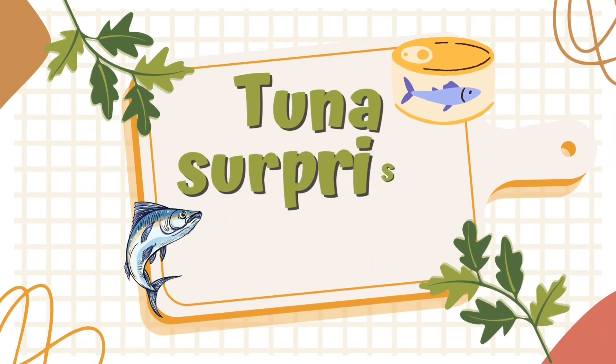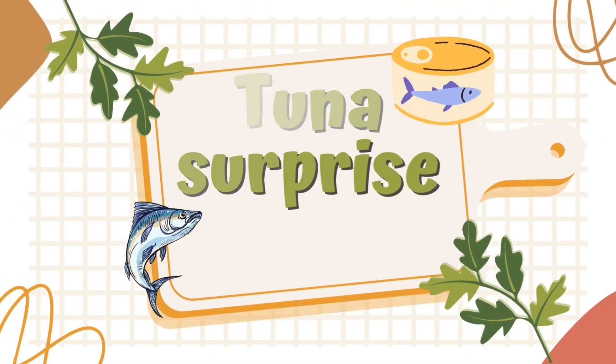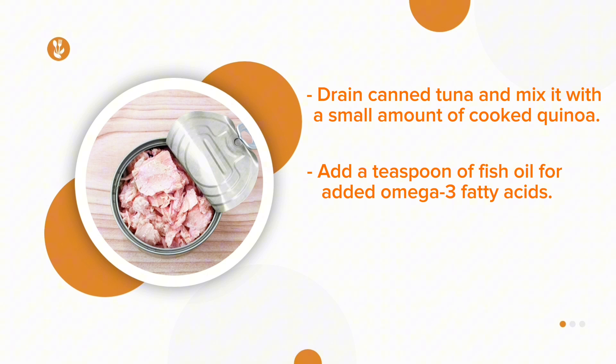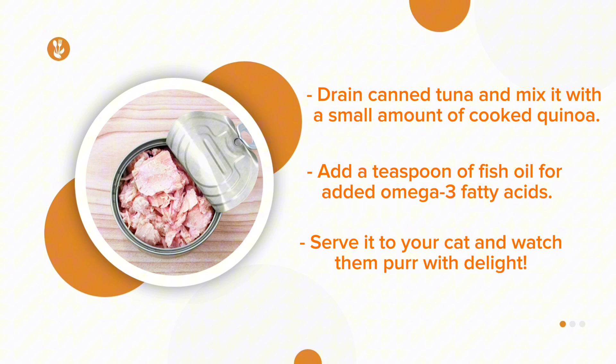Recipe No. 2: Tuna Surprise. Drain canned tuna and mix it with a small amount of cooked quinoa. Add a teaspoon of fish oil for added omega-3 fatty acids. Serve it to your cat and watch them purr with delight.